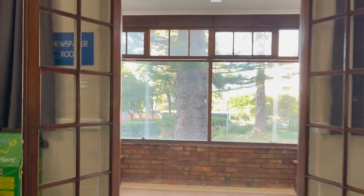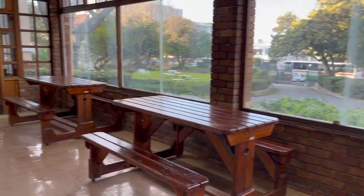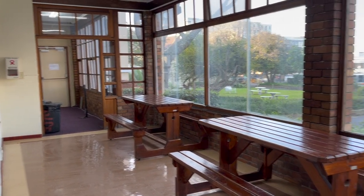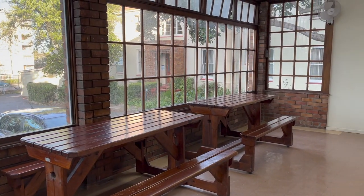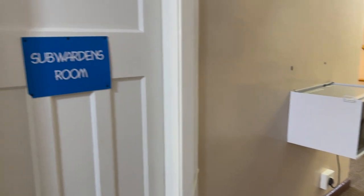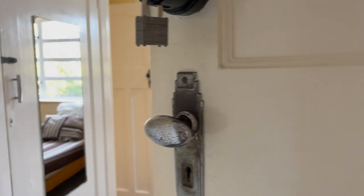This is a newspaper room where people can study and chill — it's very close to the reception area. This microwave situation is available in every corridor.